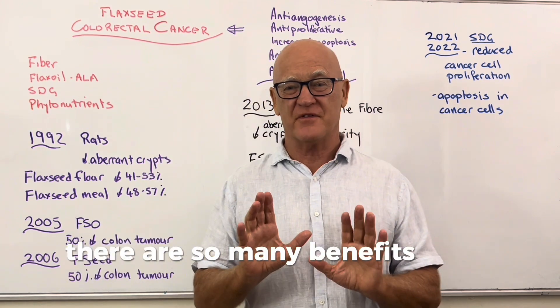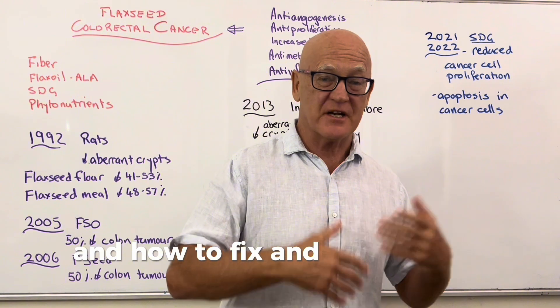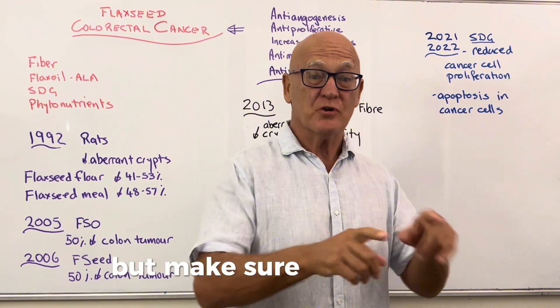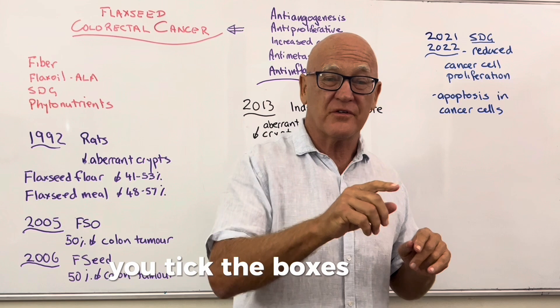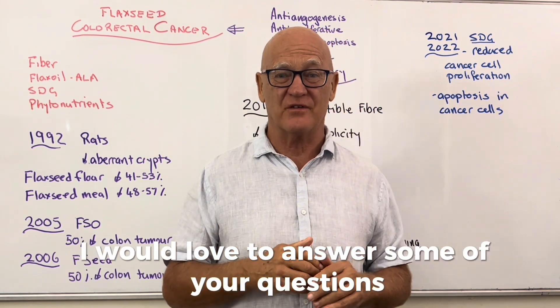There are many videos on gut health and how to help repair the gut, and flaxseed makes up an important component of that. Make sure to share this information with your friends and feel free to leave comments and questions.